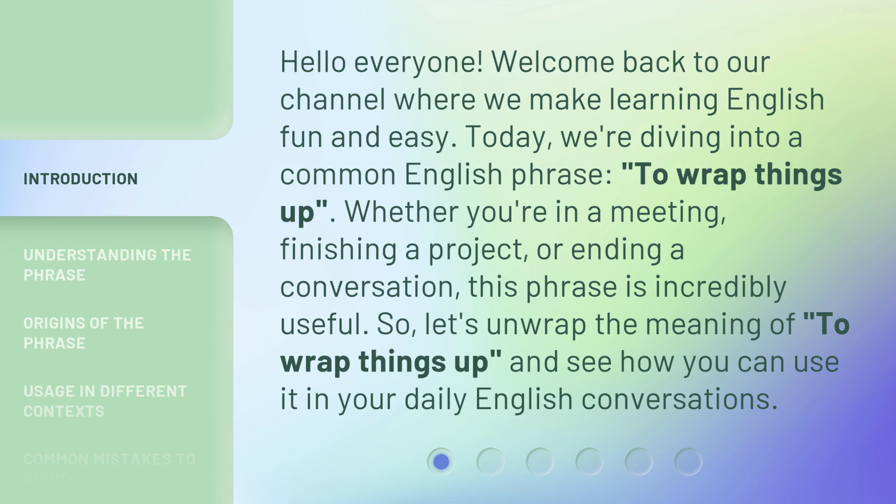Whether you're in a meeting, finishing a project, or ending a conversation, this phrase is incredibly useful. So let's unwrap the meaning of 'to wrap things up' and see how you can use it in your daily English conversations.